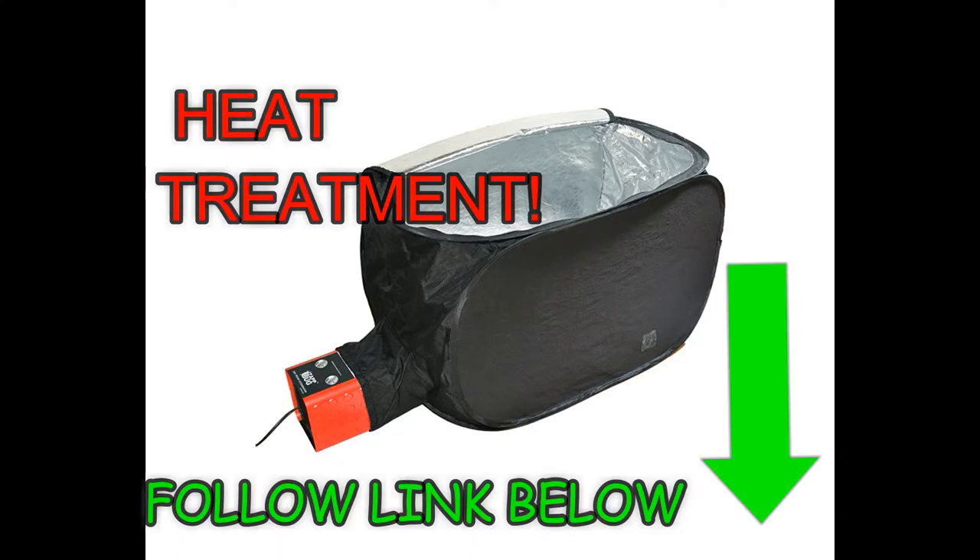Kill bed bugs with heat, but be very careful. Raising the indoor temperature with a thermostat or space heaters won't do the job. Special equipment and very high temperatures are necessary for successful heat treatment. Black plastic bags in the sun might work to kill bed bugs in luggage or small items, if the contents become hot enough. Bed bugs die when their body temperature reaches 45 degrees Celsius. To kill bed bugs with heat, the room or container must be even hotter to ensure sustained heat reaches the bugs no matter where they are hiding.